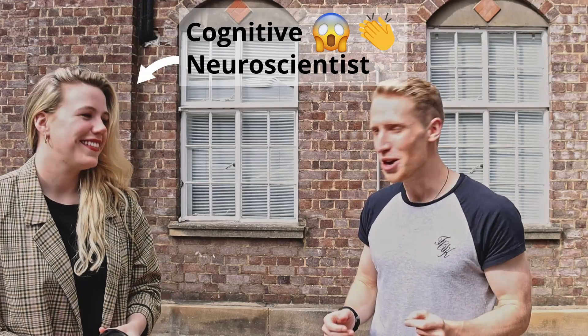Hey everyone, my name is Alexander and welcome to the very first video of a series where I'm going to be exploring what is science and how does it actually work in the real world. So if you've been wondering what it would actually be like to be a scientist, today is your lucky day because I have somehow convinced my friend Maraid, who is a cognitive neuroscientist here at Cambridge, to walk us through a typical day in research.